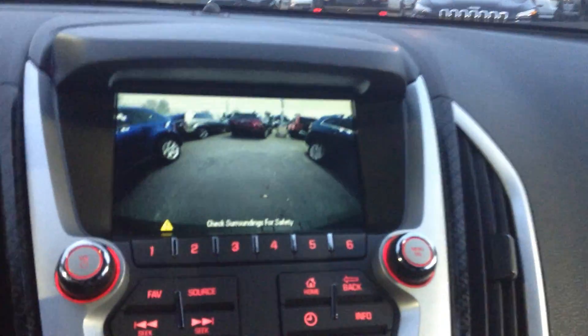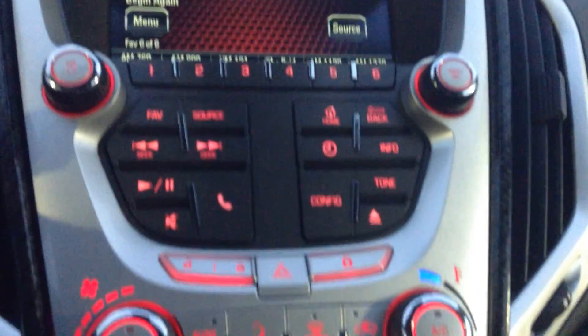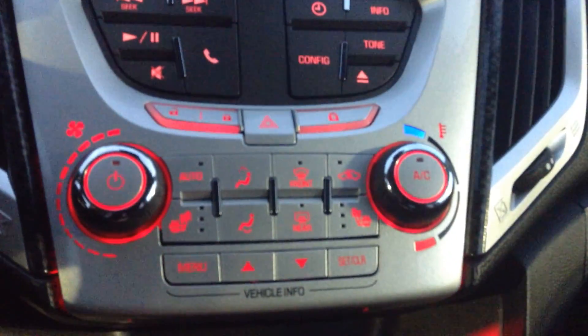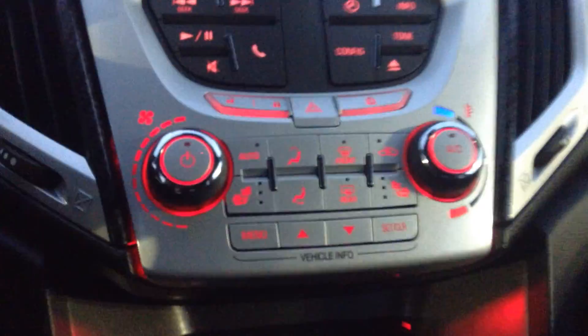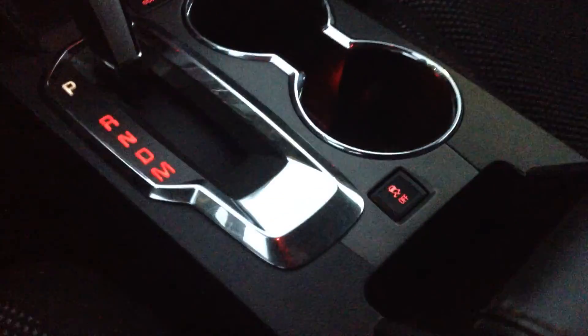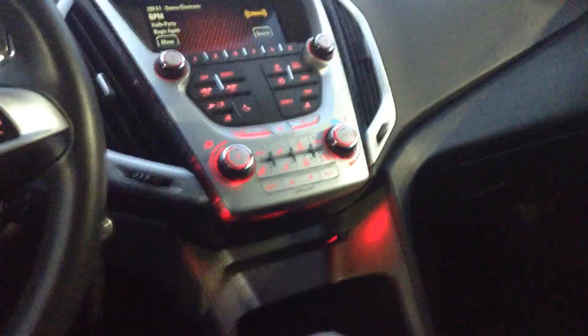It's also where your backup camera shows up. And down lower you get all your other controls, including climate control, front and rear window defrost, AC, heated seats for the front, automatic gears, and there's the traction control button.